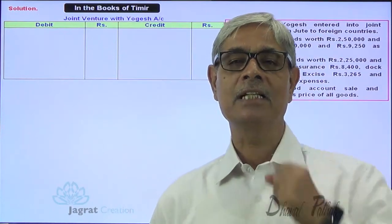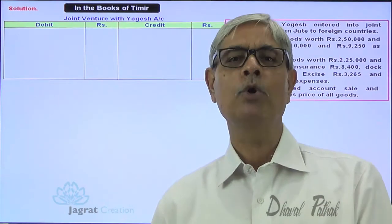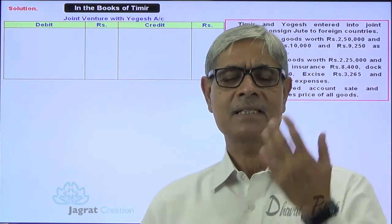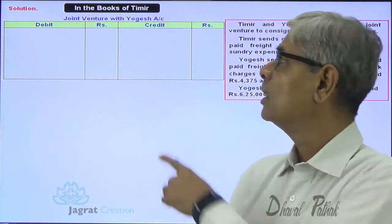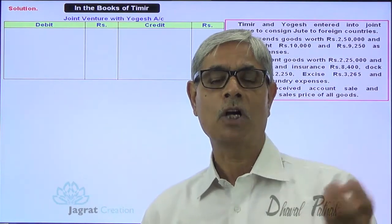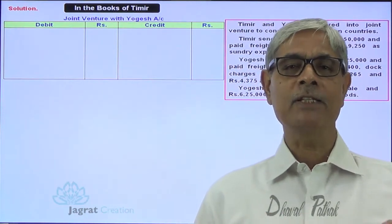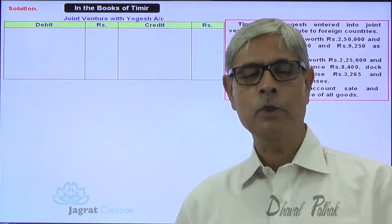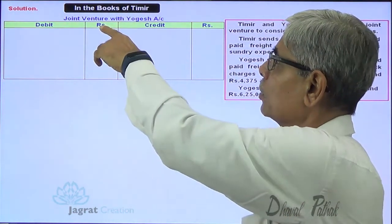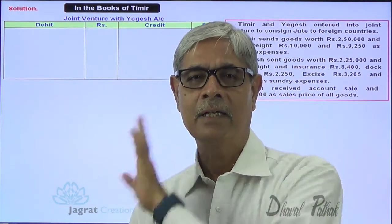If Timir receives sales proceeds or any other income of joint venture business, that income is not his personal income — it is income of the joint venture business. So the Joint Venture with Yogesh Account will be credited for such receipts. In light of this understanding, let us start with the sum.